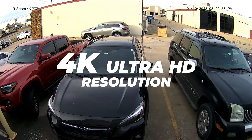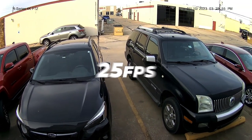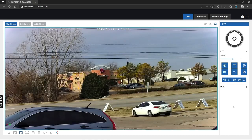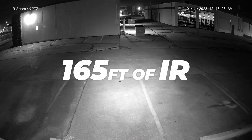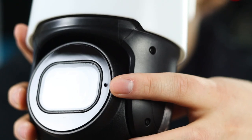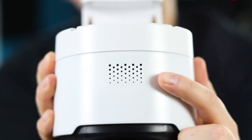The PTZ has a 4K Ultra HD resolution at 25 frames per second and a 4x optical zoom for crystal-clear footage. It has an IR range of 165 feet for night vision and a weatherproof rating of IP66.